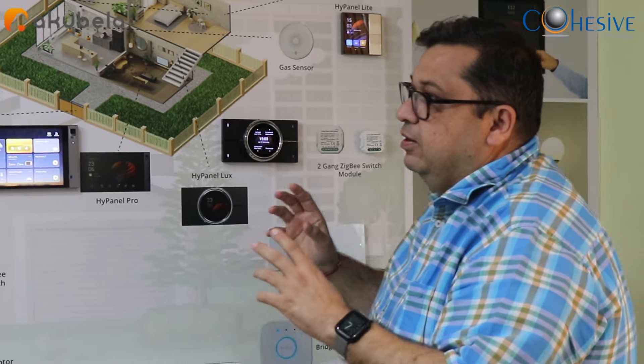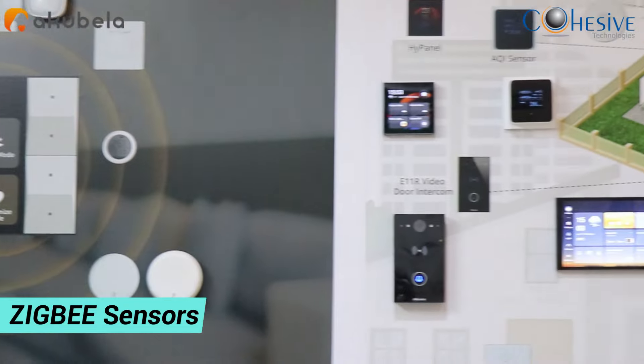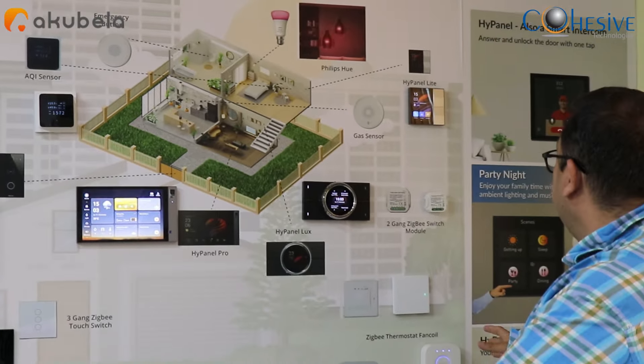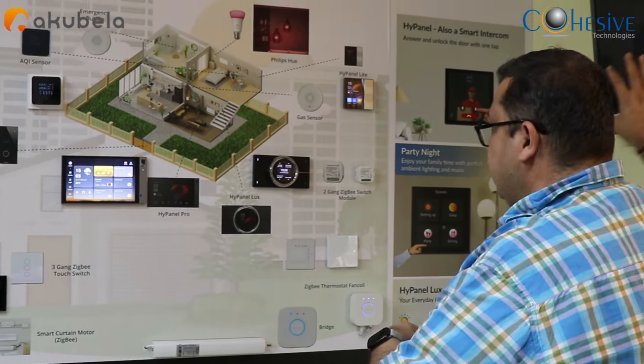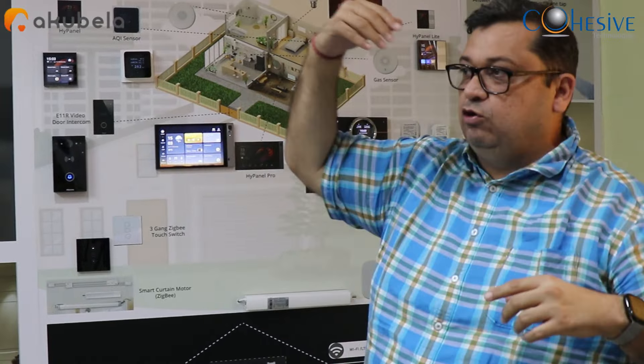I will show you the scenes we have created. These are the Zigbee sensors, these are the panels we're going to talk about, and we have added some Zigbee lighting, media, and cameras on the security part — all linked into a cloud application.